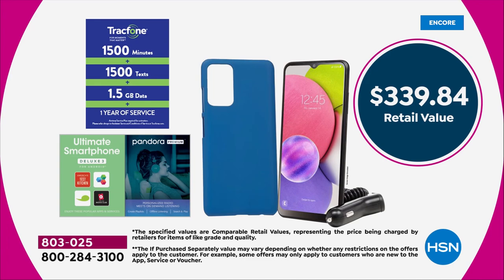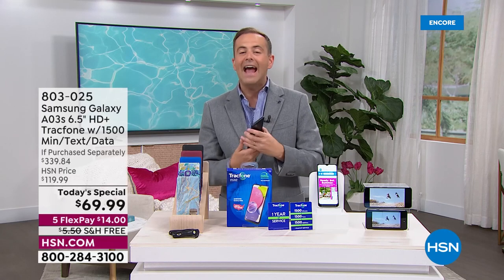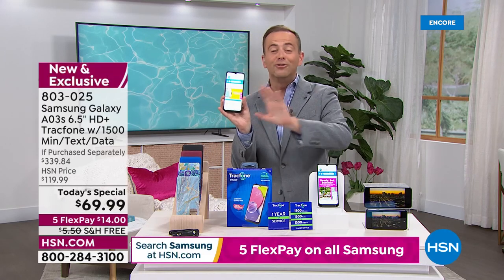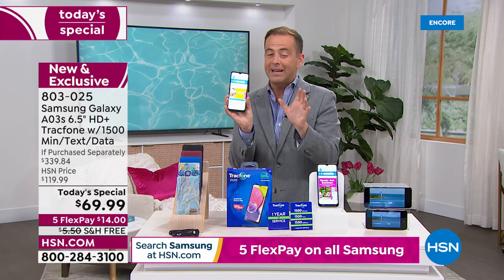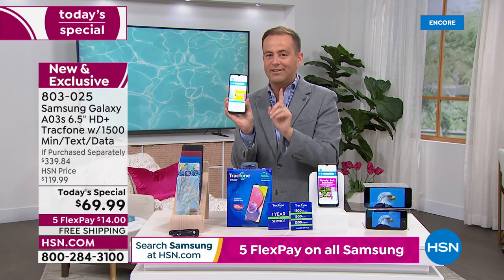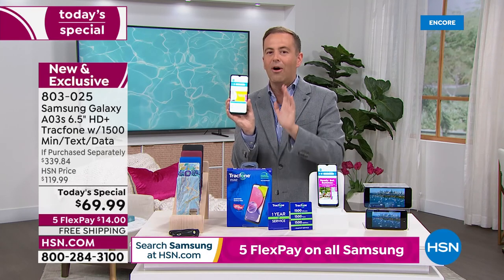A couple of quick things: if you're an existing TrackPhone customer, you can upgrade to this new phone and any existing minutes that you have will roll over to this new one, so you'll lose nothing. If you already have a contract with another company, we can help you get rid of that by opting for this. With no activation deadline, you can start this whenever you want and no more bills.